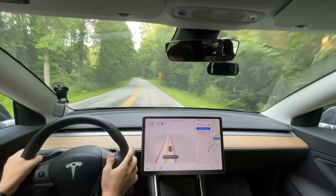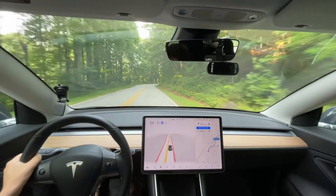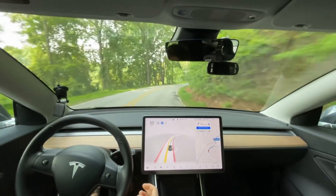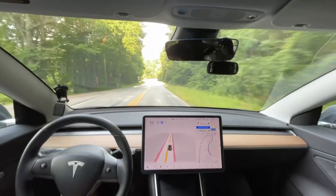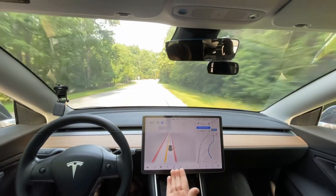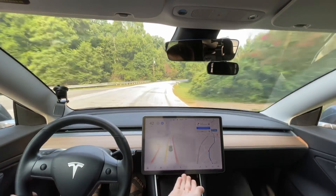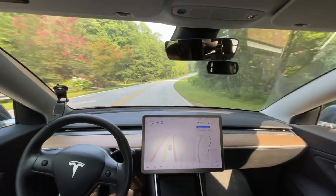First question: still no speed limits updated. That's a GPS mapping issue, and it does need to be accurate because this section of road doesn't have a speed limit sign. Once you get onto the road, it needs to know the speed limit — it could incorrectly say 60 miles an hour when it's really a 35.